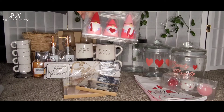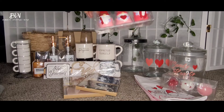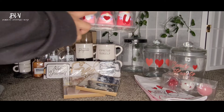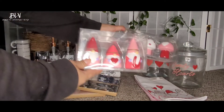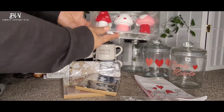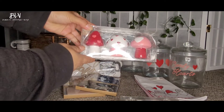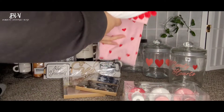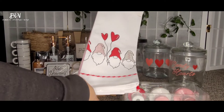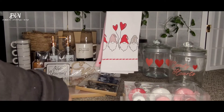And I also got some cute Valentine's stuff. I got this one — these are three dollars and it says 'I love you,' so cute. And I got another one, the mushroom — these are also three dollars. And I also got the towel.